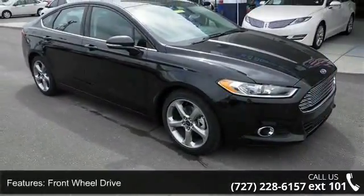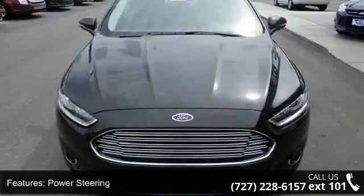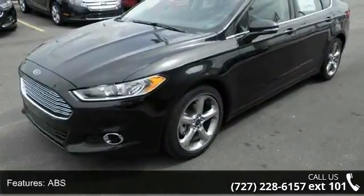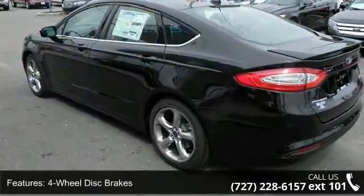Enjoy these notable features: front wheel drive, power steering, ABS, four-wheel disc brakes, brake assist, aluminum wheels, rear defrost, daytime running lights, automatic headlights, and satellite radio.